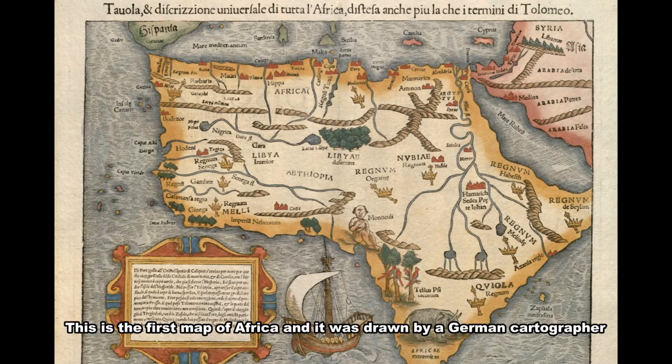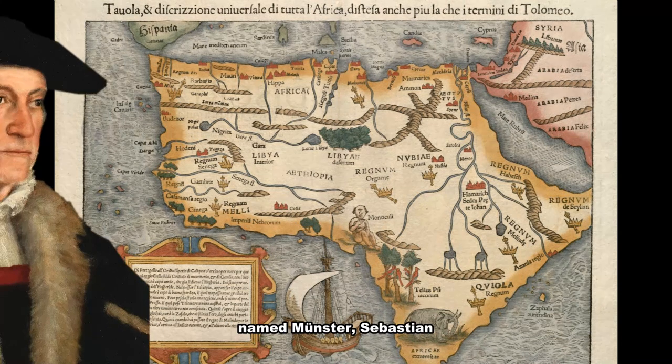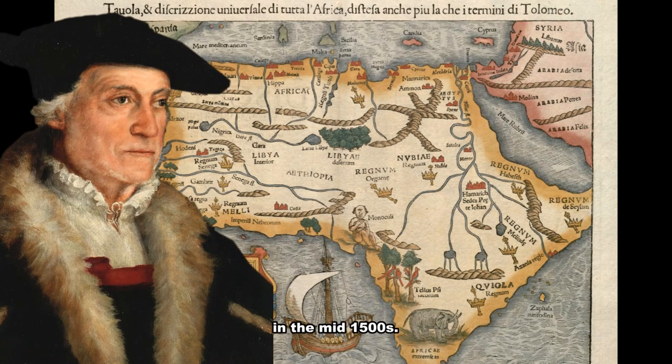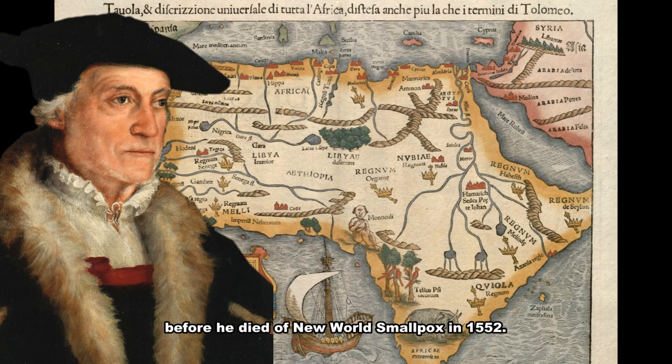This is the first map of Africa, drawn by a German cartographer named Sebastian Münster in the mid-1500s. He drew the map with the help of information gathered from fellow German scholars, missionaries, and people from various countries. He updated the map from time to time with new information before he died of smallpox in 1552.